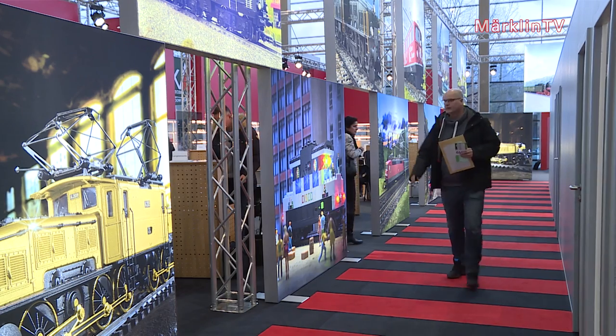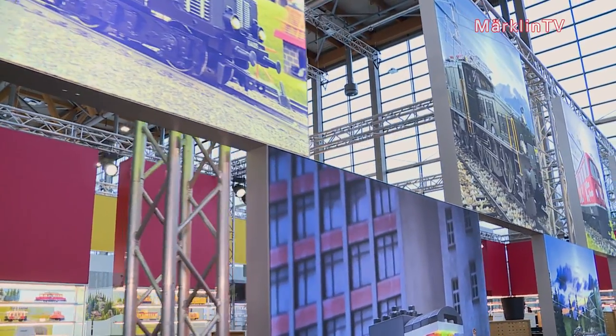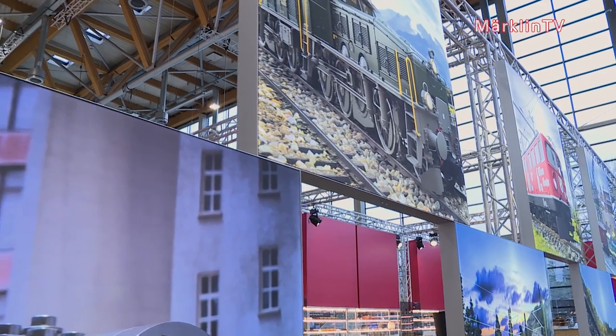This year we moved into Hall 7A, and we are also sporting a completely redesigned booth. Half a year of planning has gone into developing this, but I think it really paid off. Our booth is very bright and airy, as well as full of graphical detail. It's therefore also a great work environment for our sales representatives and technical advisors.